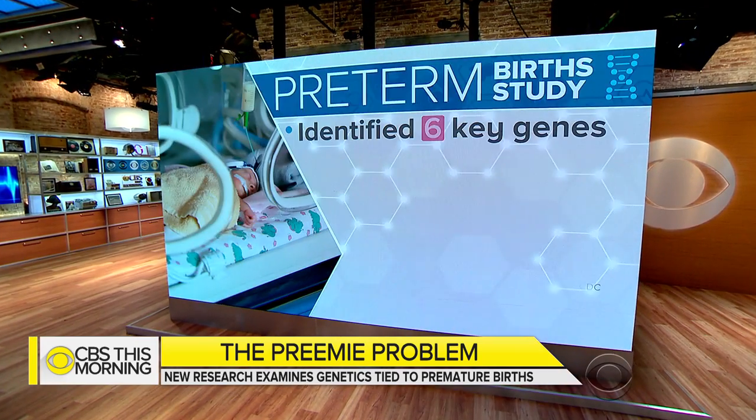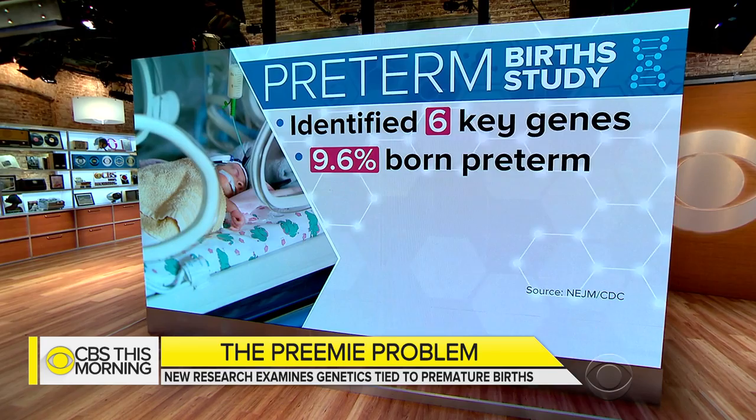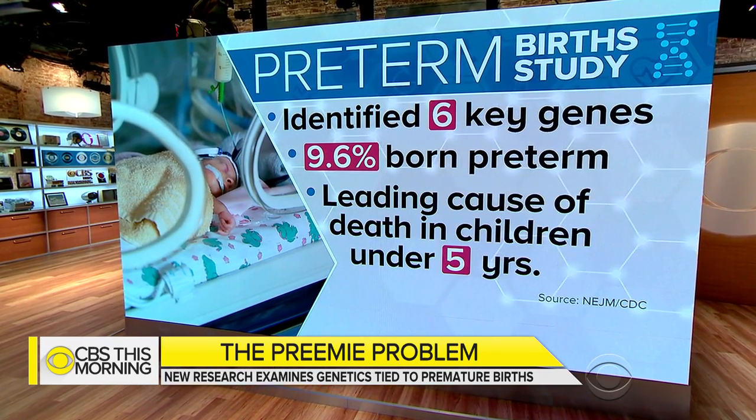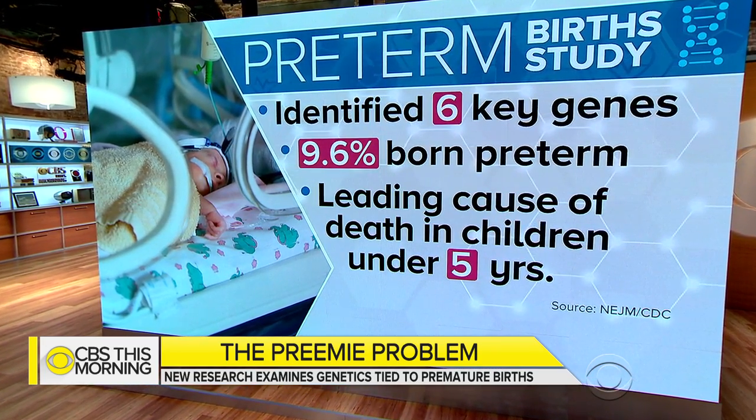New research offers clues about preterm births, which are defined as birth before 37 weeks. A study in the New England Journal of Medicine identified for the very first time six key genes linked to babies born before full term. Dr. David Agus is here with how this discovery could lead to healthier babies all around.